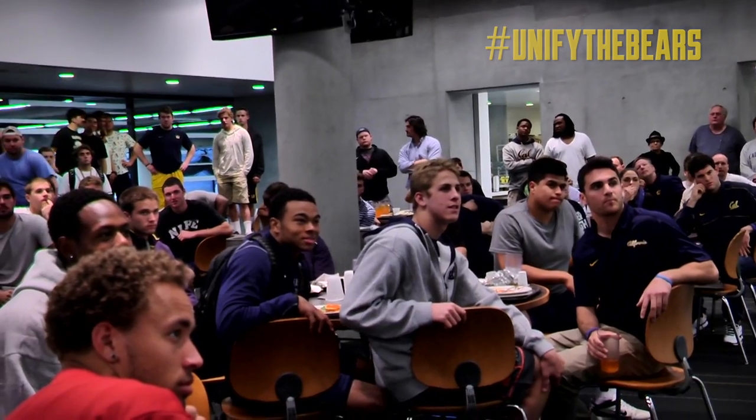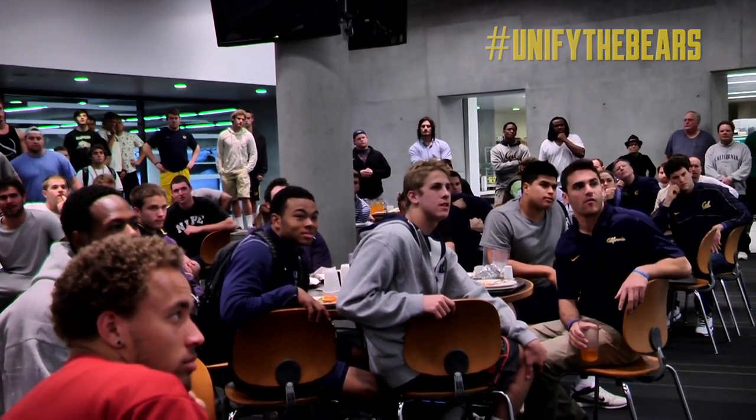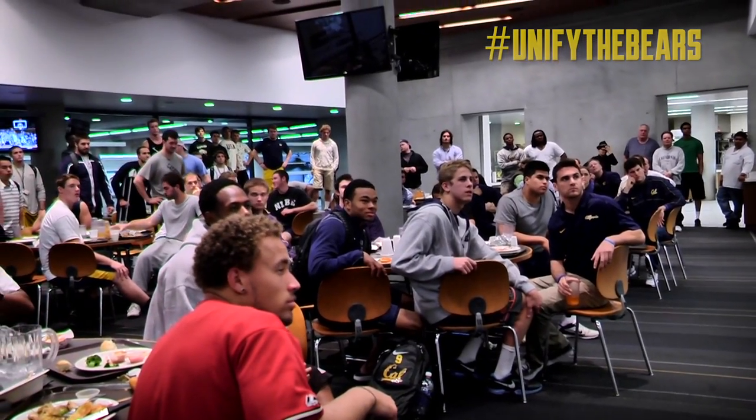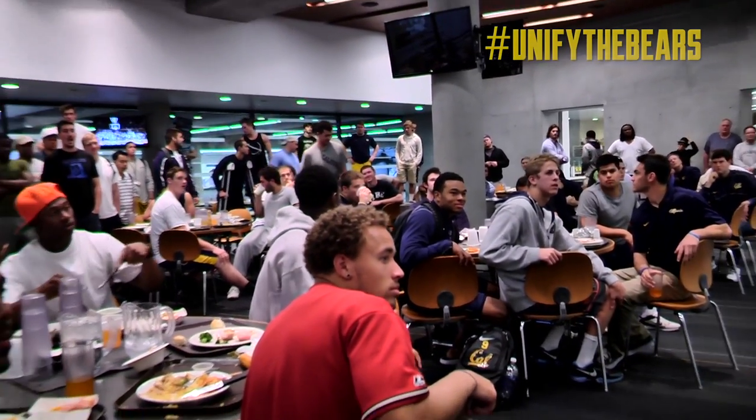So this is everything. If you have any questions, there's one more surprise — you've got to wait. Come up, look at the helmets, look at the jerseys. No pictures, no video, but come up and look at it.